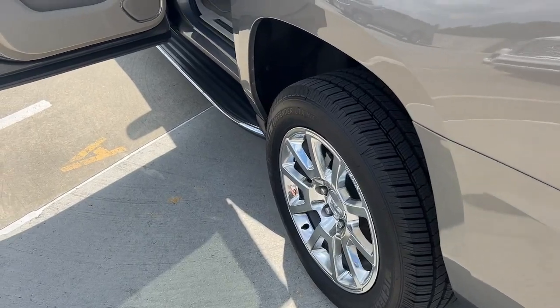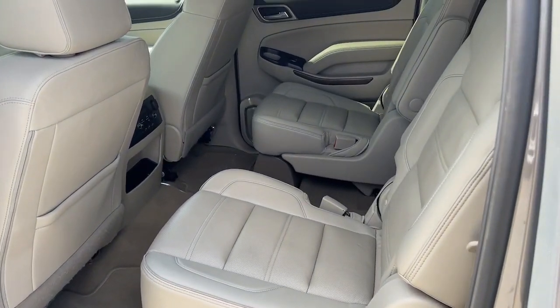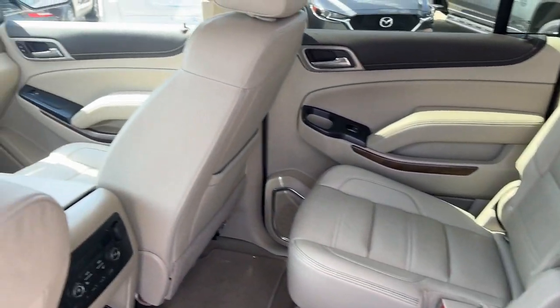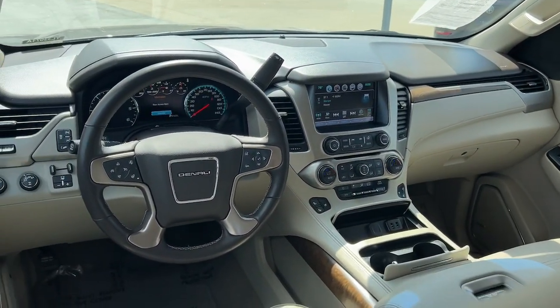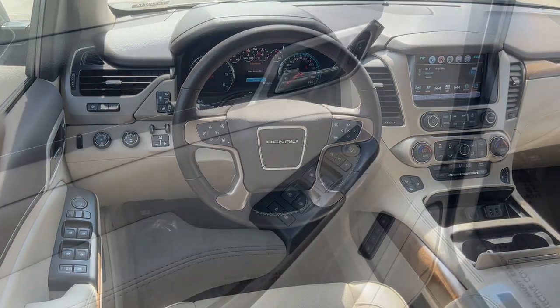Heated steering wheel, head-up display, Apple CarPlay and/or Android Auto, heated and/or cooled front seats, pre-collision system, wireless charging station, lane departure warning, heated driver's seat, keyless entry, navigation system.